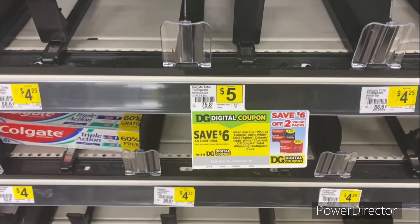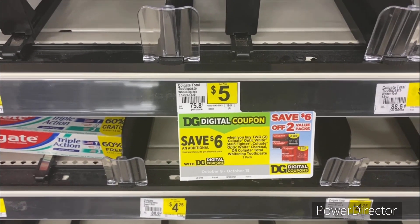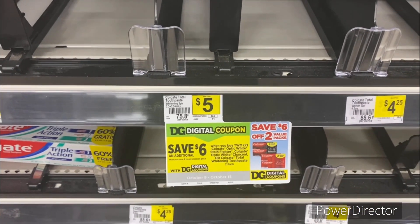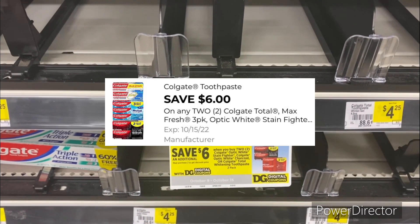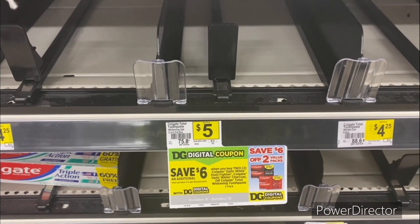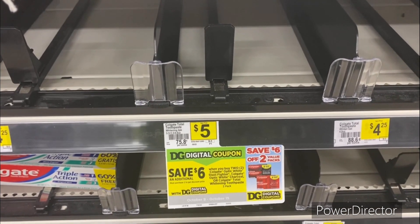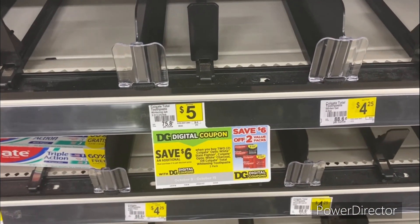The next Colgate deal: pick up the Colgate Total Whitening two-pack, priced at five dollars, totaling ten dollars for two. Use the six dollars off two Colgate toothpaste two-pack digital coupon, bringing it down to four dollars for both — that's two dollars each. Since each pack contains two pieces, you're basically getting them for a dollar each.